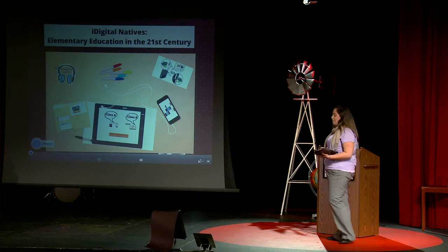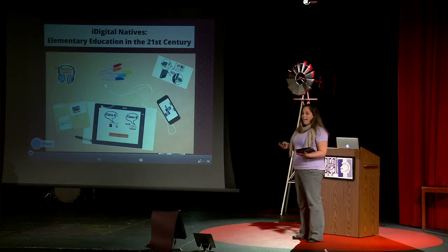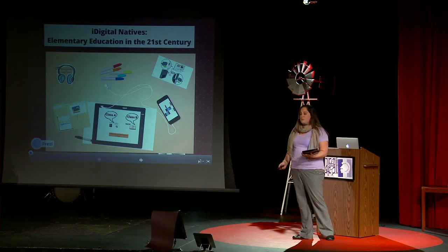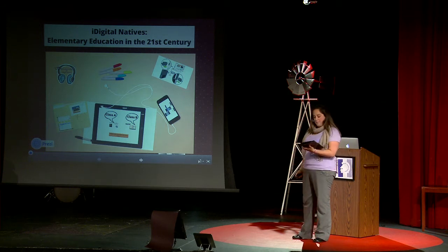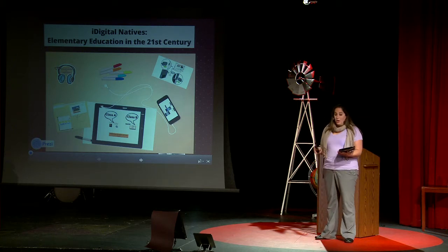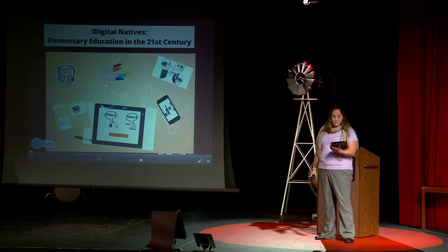Digital natives. Elementary education. A nine-year-old building a website. Elementary school students were born in the 21st century. They don't know what a cassette tape is, or even a CD at this point, but they can navigate technology better than some adults I know — and by some adults, I mean most adults I know.